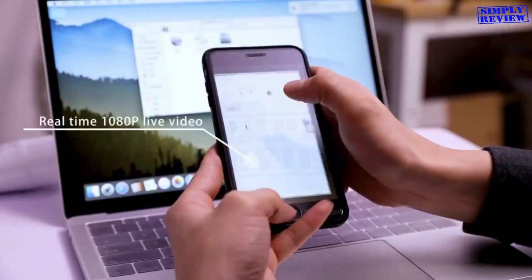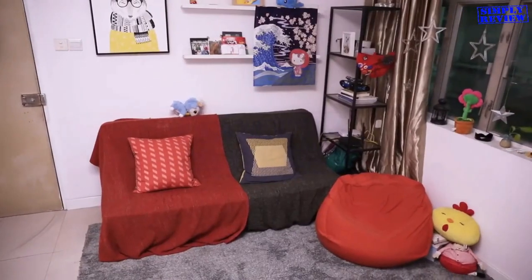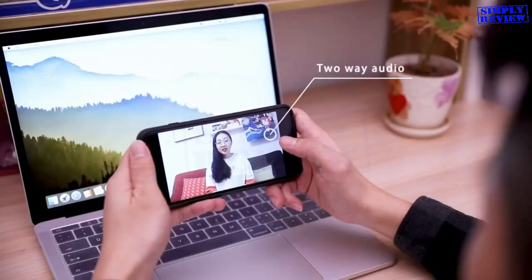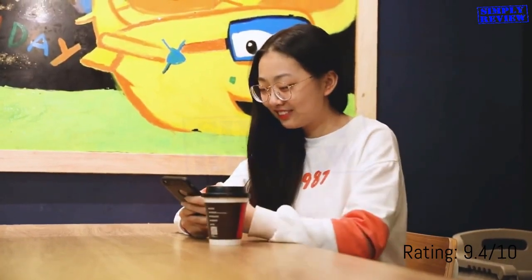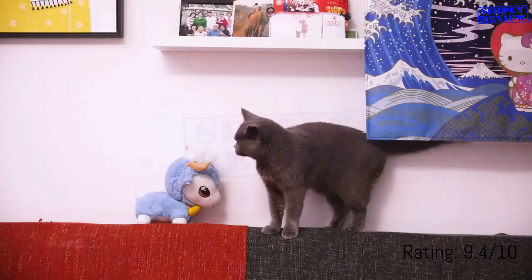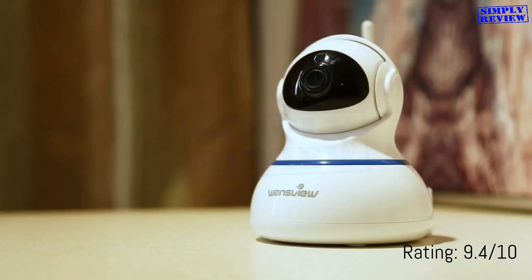The Waynes View Home camera is fully featured with a large wide-angle lens, pan, tilt, and 4x digital zoom functions. You can remotely control the camera and monitor every corner of your home in real time. You can preset up to 4 favorite positions for rapid positioning.